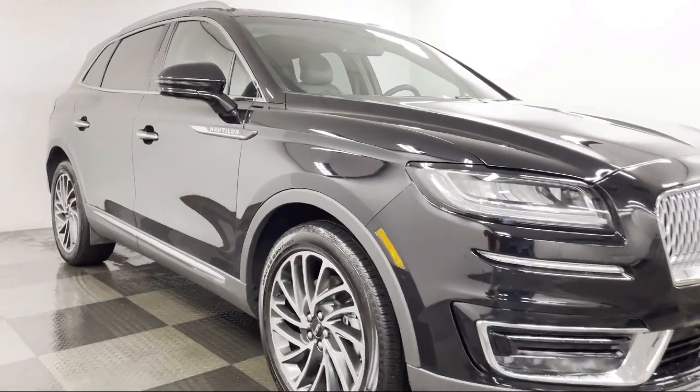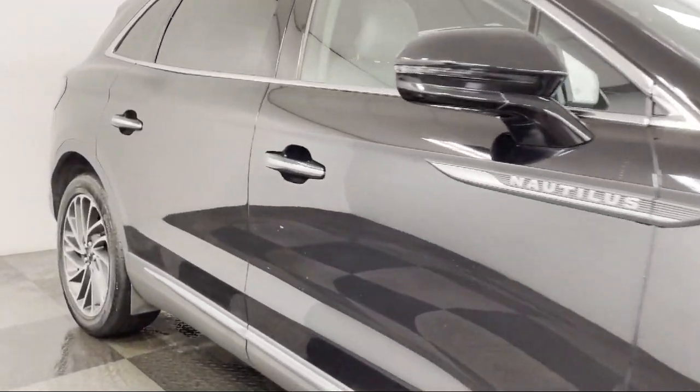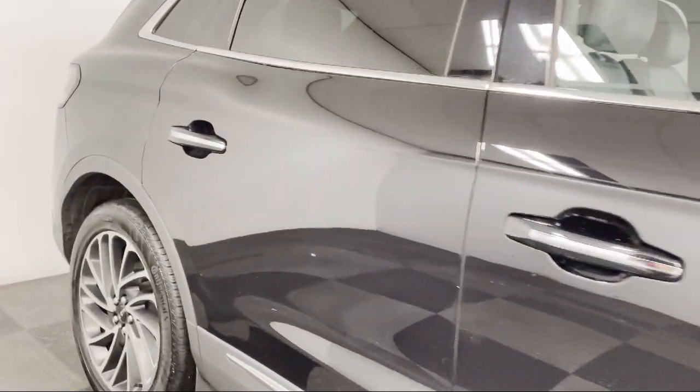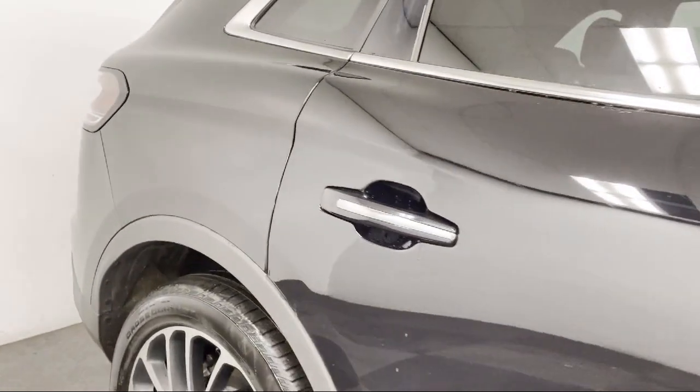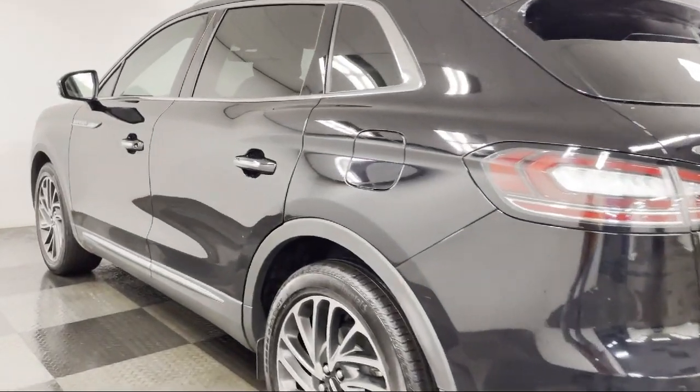Additional features include auto high beam headlamp control, dual front side impact airbags, tire pressure monitoring system, alloy wheels, heated door mirrors, and navigation. It has less than 20,000 miles on the odometer.